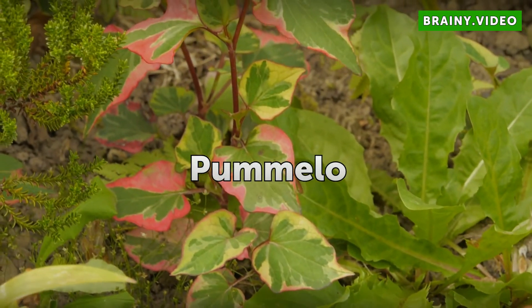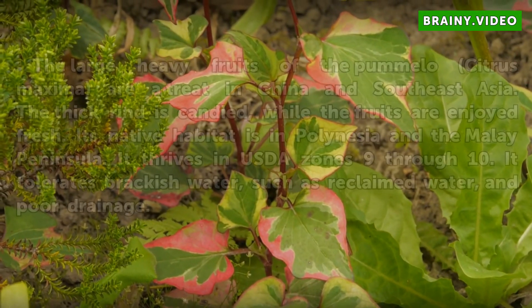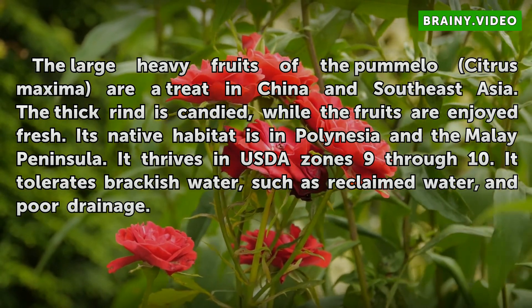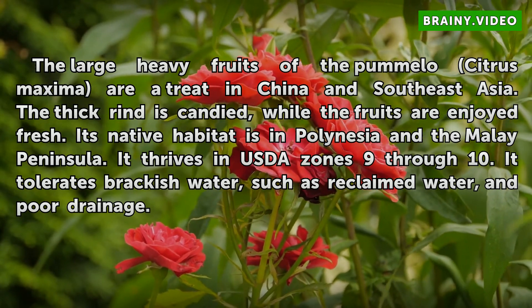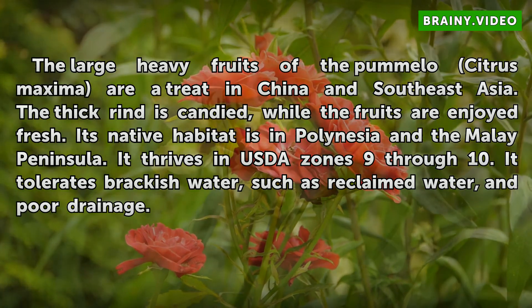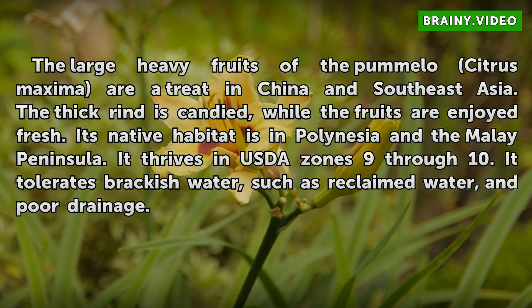Pomelo. The large, heavy fruits of the Pomelo, Citrus maxima, are a treat in China and Southeast Asia. The thick rind is candied, while the fruits are enjoyed fresh. Its native habitat is in Polynesia and the Malay Peninsula. It thrives in USDA zones 9–10. It tolerates brackish water, such as reclaimed water, and poor drainage.